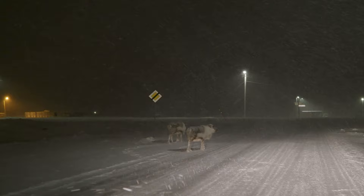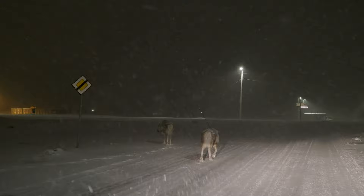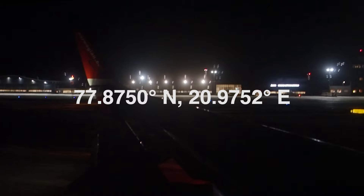Dude, if you don't know that those are reindeer, they look like some kind of sheep. Well, ladies and gentlemen, welcome to Svalbard and Vlogger.